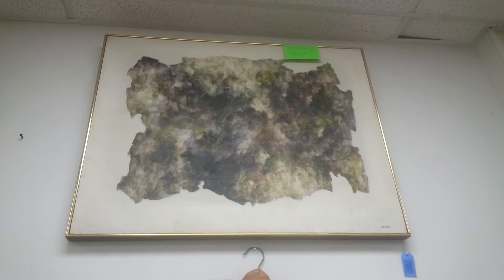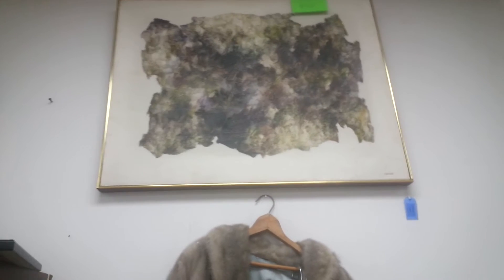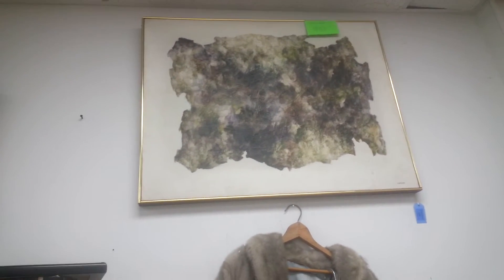This is a painting by John Ulbricht, and most of his stuff was not abstract like this, but he's a well-known artist. I think they said it was Cuban.